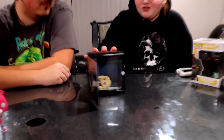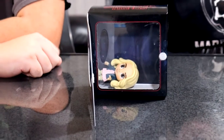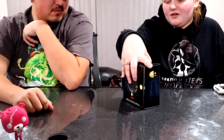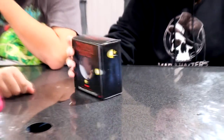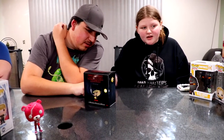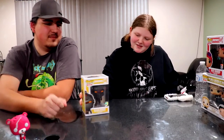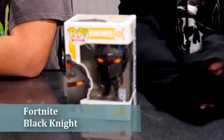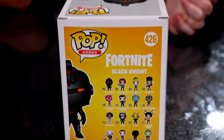Another Stranger Things figure is Eleven, which you can find at your local Target. This one has a second set included. For the Fortnite line, Dakota also has the Black Knight from Fortnite, which you can find at your local Walmart — it does have a set, though she hasn't completed it because there are a lot of figures.